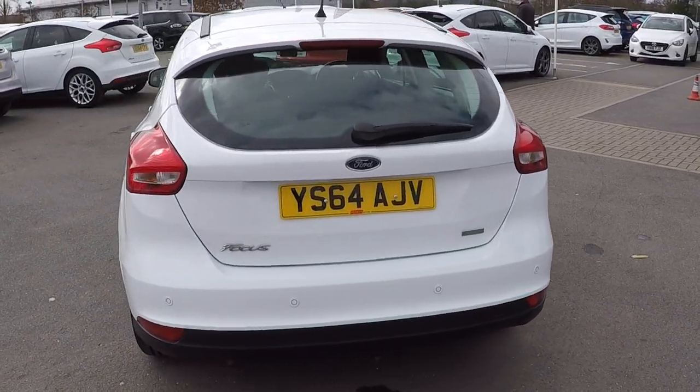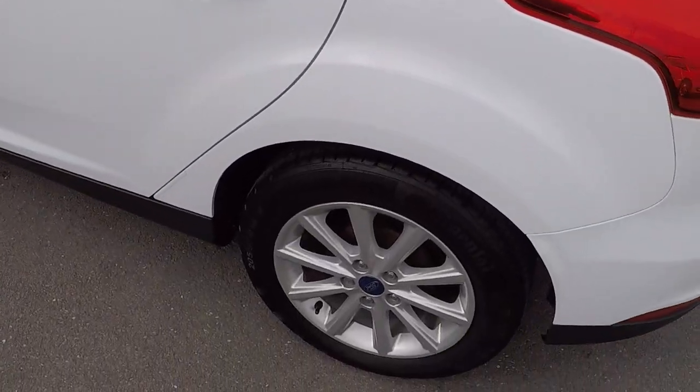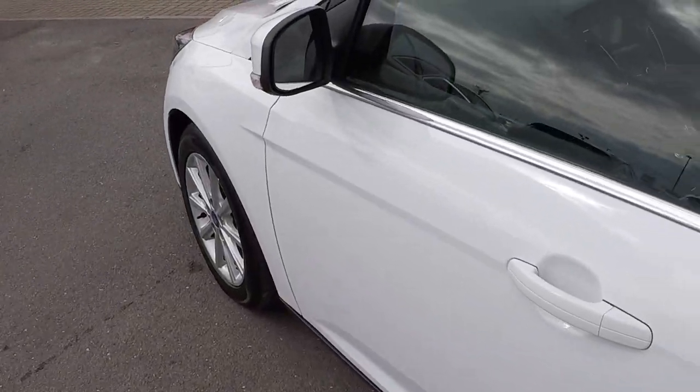Parking assist on the back there — your rear parking sensors to aid you in your parking with park pilot function on the inside to show you where the object is.